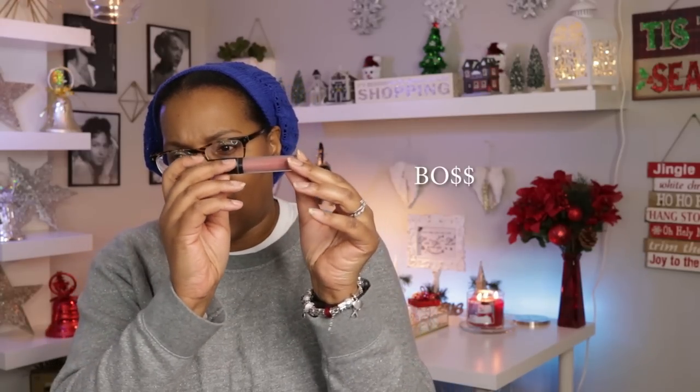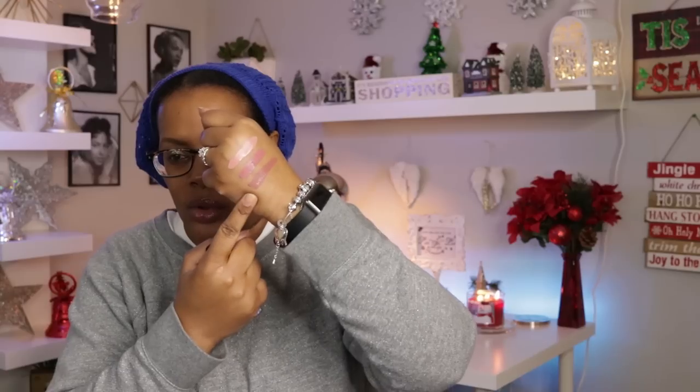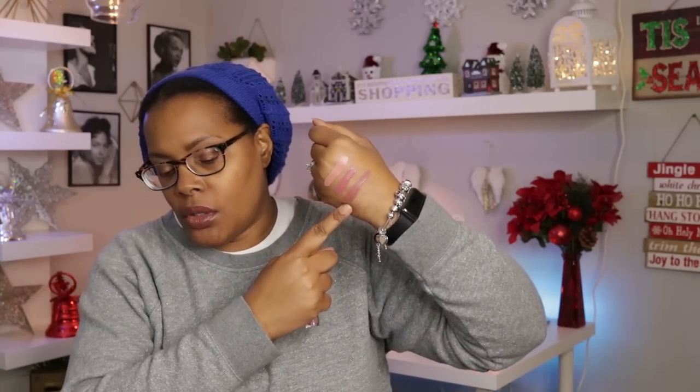The matte liquid lipsticks — from what I remember wearing one not too long ago, it didn't dry down completely, meaning it wasn't shiny but it wasn't fully matte either, which made it more comfortable on my lips. The next one is called Boss — I think I may already have this in my collection. I absolutely love this color — it's like a cool-tone shade.